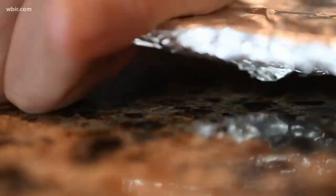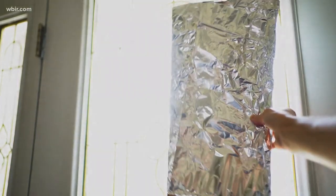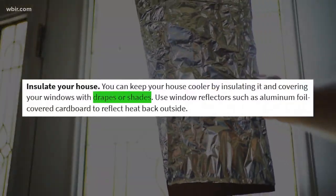Washington Emergency Management suggests putting the foil on cardboard to help keep it in place, because it's a poor heat conductor. FEMA echoed the idea in a June 29th blog post and suggested also using drapes or shades.